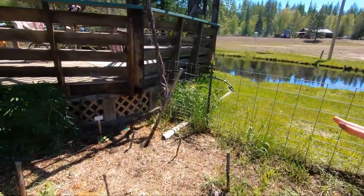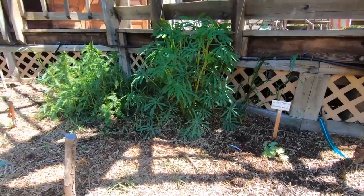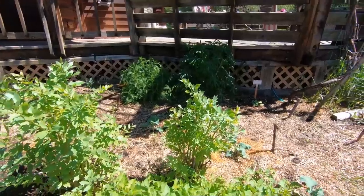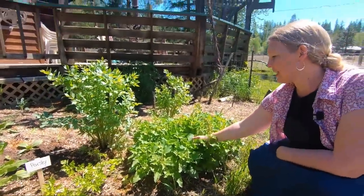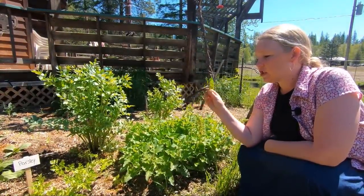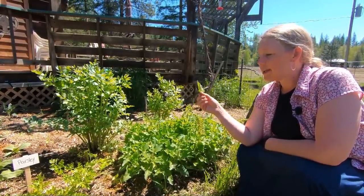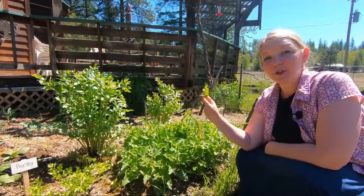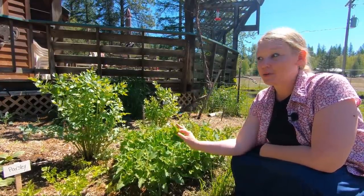Over here we have some lupine, some ladies mantle, and some yarrow, and they are just starting to really go to town. Up here we have some perennial vegetables — this is Good King Henry right here, a perennial spinach-type plant. It used to be incredibly popular in old cottage gardens as a vegetable and has kind of fallen out of favor. It's a perennial so it comes up first thing in the spring, and before I can ever get any seeds in, this stuff is ready to harvest.